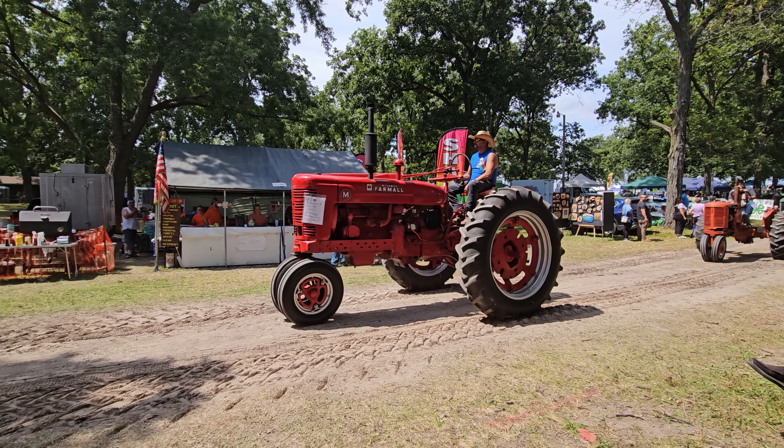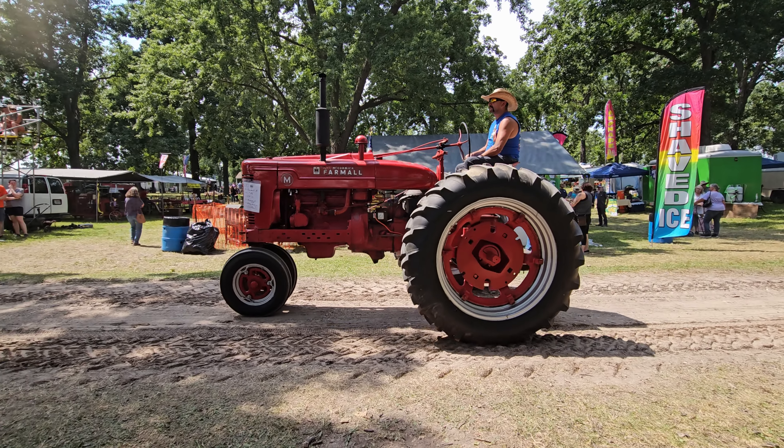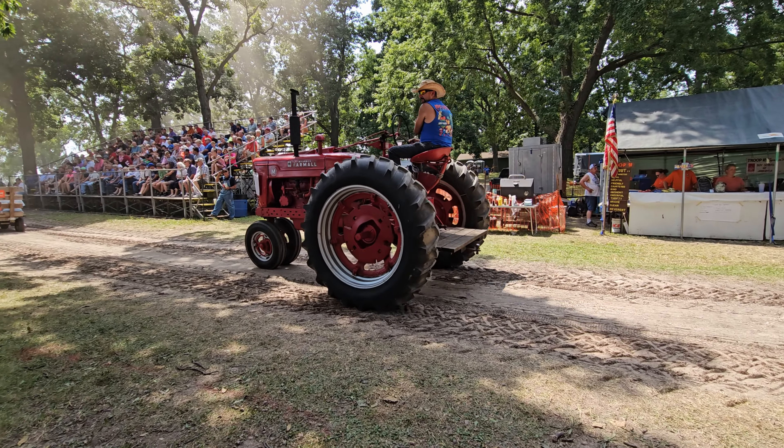Here we have a John Deere from 1915. It's a late style, and it's been owned by Ellis Lawson out of Sycamore, Illinois. This is, of course, the most popular early John Deere tractor.